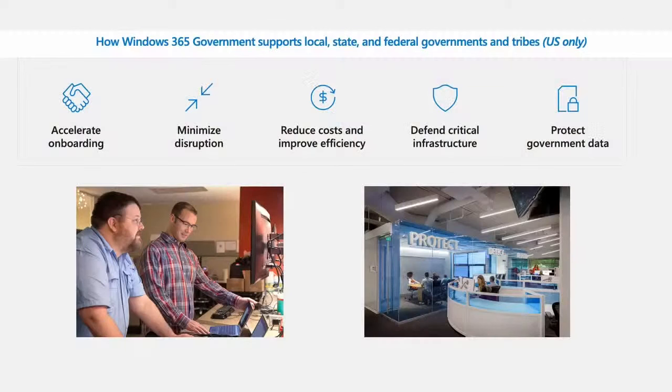Let's keep moving on. Here are a few big themes around how government agencies — federal, state, and local — are going to take advantage of Windows 365. Protecting government data and making sure that data is in U.S. Gov data centers, meeting all compliance and security requirements, and reducing cost while improving efficiency. We're always being asked to do more with less, so how can we, as a service, enable these agencies to achieve their mission with fewer resources?